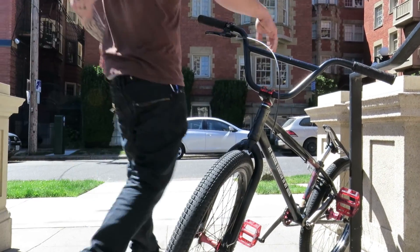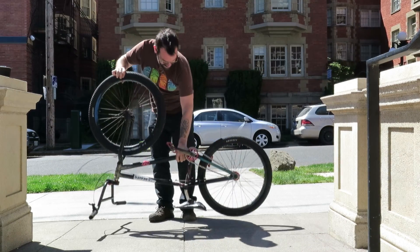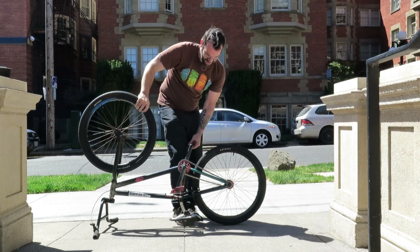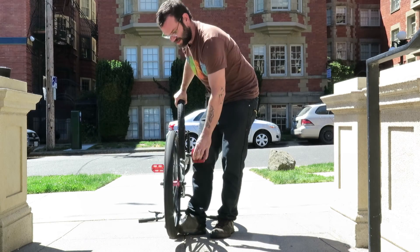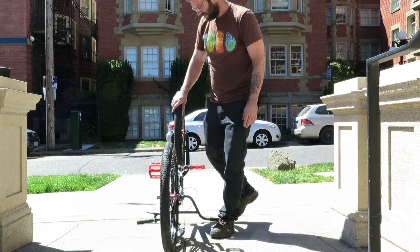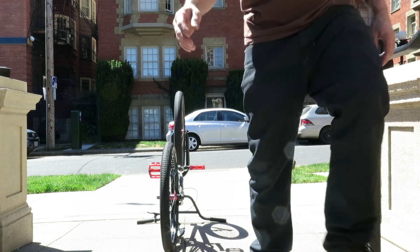It weighs 26 pounds. You have to prop the back tire up off the ground — rides nice. Same thing with the front tire. Hopefully you can see that in the video.